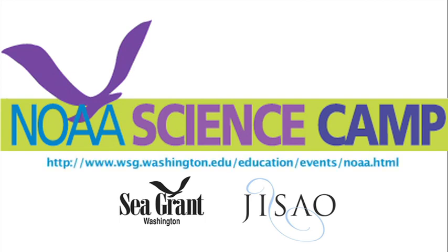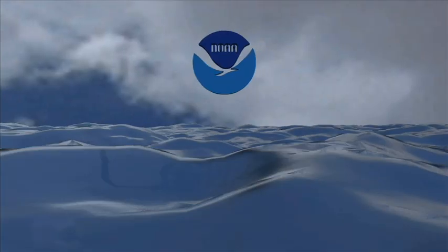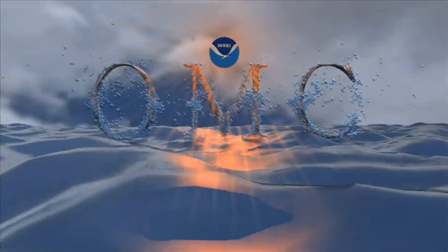To learn more, visit our website. Check out the website! Check out the description.